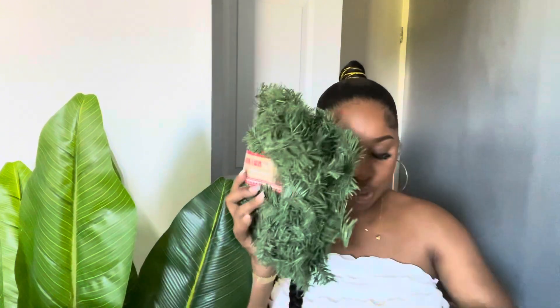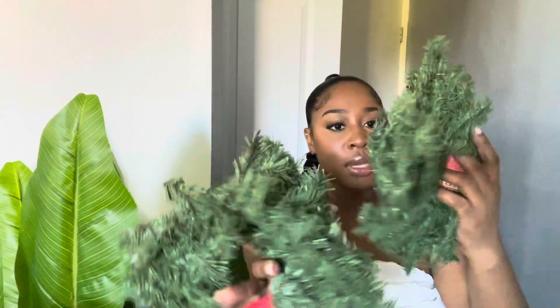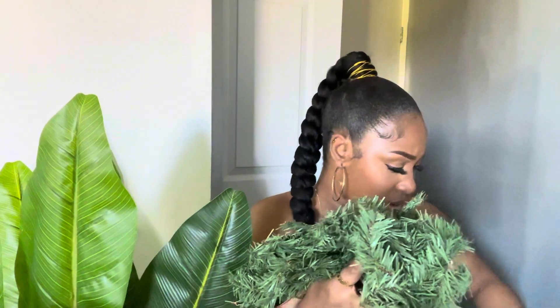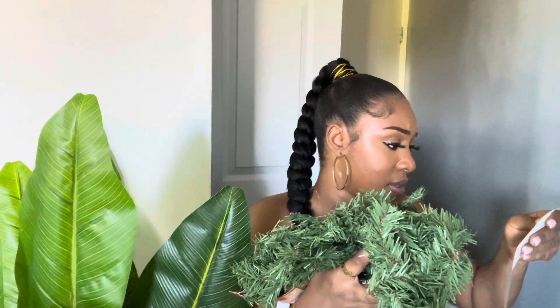I bought two garlands to go on top of the kitchen cupboards. These were for $3.99 each, and they're six feet each.